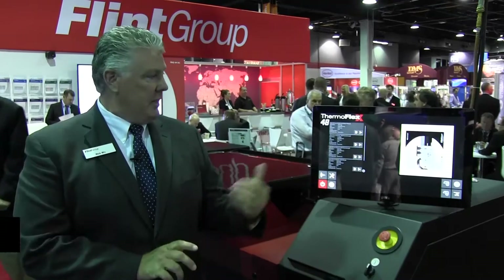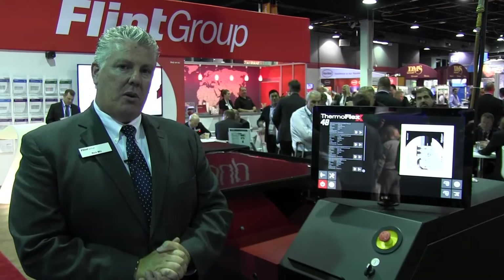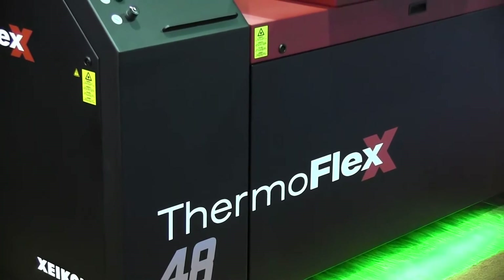I'm Rick Mix, manager for Thermaflex, the digital imaging device that Zycon produces. We're part of the Flint family. I'm here at Label Expo and would like to show you a little bit about what Thermaflex has introduced at the show.